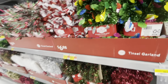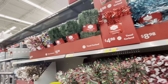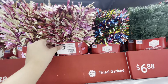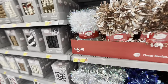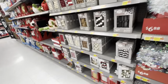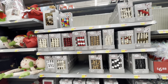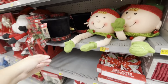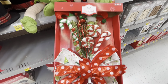Over here they have garlands in a bunch of different colors — your regular garland, shimmery ones, this rose gold one which is adorable, and an iridescent one. These are $6.88. They also have beaded garlands in different colors, and tree toppers for $16.88.